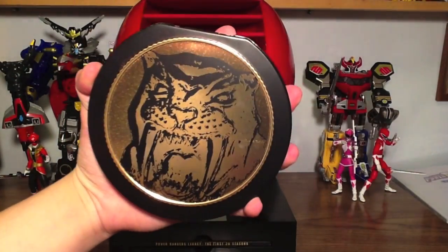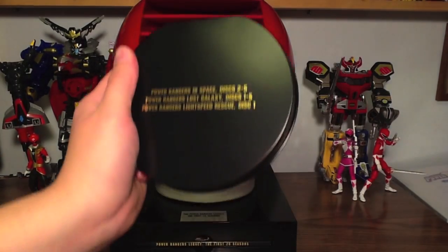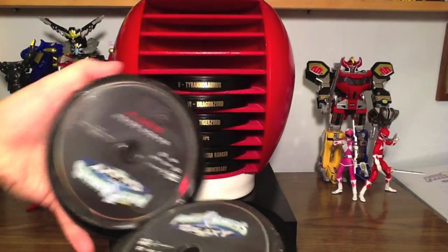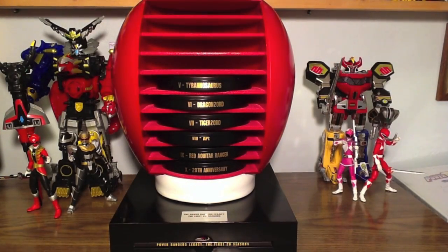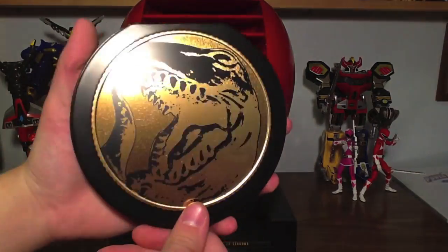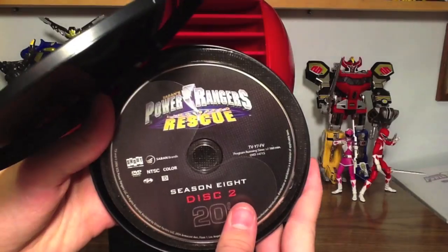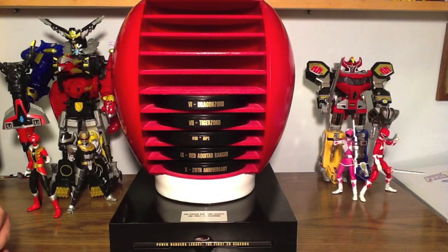Number 4 is the Sabertooth Tiger — always loved the design of this coin. On the back: In Space Disc 2 through 5, Lost Galaxy Disc 1 through 5, Lightspeed Disc 1. Number 5 is the Tyrannosaurus: Lightspeed Disc 2 through 5, Time Force Disc 1 through 5, Wild Force Disc 1. What's awesome is that the tins are in the roll call order — Mastodon, Pterodactyl, Triceratops, Sabertooth Tiger, and Tyrannosaurus. Very cool.